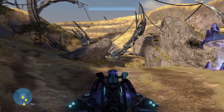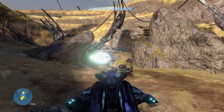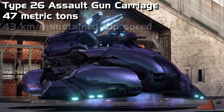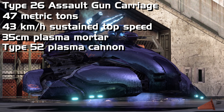Criticizing the Wraith is going to be a little difficult — I'm not really an expert on things that fly or hover, but with that in mind I'll try my best. As always, I'll start off with the Wraith's general stats. The Wraith's official name is the Type 26 Assault Gun Carriage. It weighs 47 metric tons and has a top speed of 43 kilometers per hour. Its main weapon is a 35 centimeter plasma mortar, and its secondary weapon is a Type 52 plasma cannon.